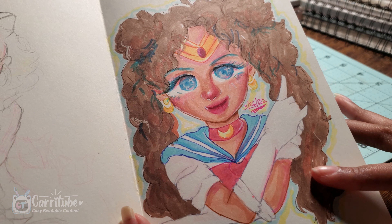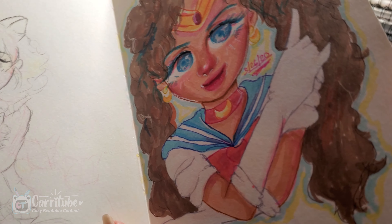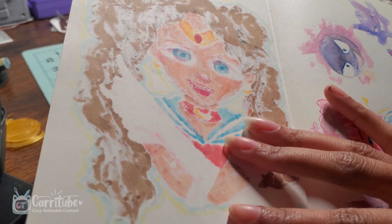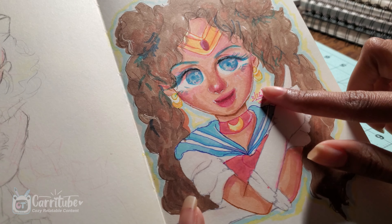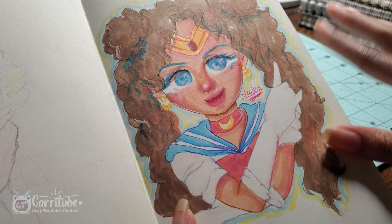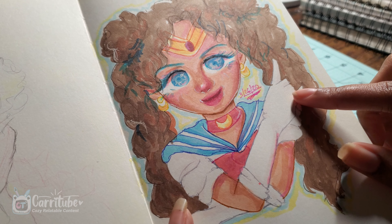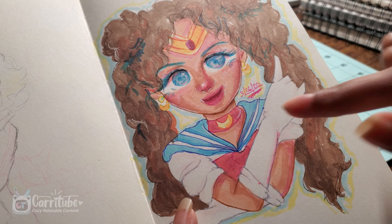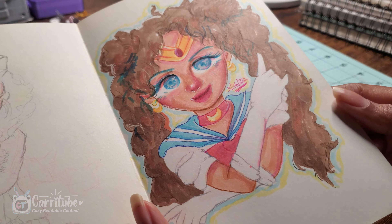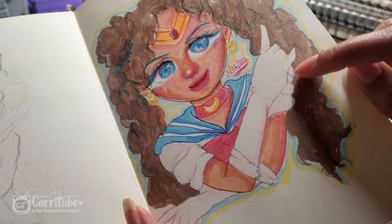I did this one with a marker — I also recorded a TikTok of this. It did bleed through. It's supposed to be Sailor Moon, but I think I was referencing a cosplayer, so Black Sailor Moon. I really like how this turned out. I just didn't know how to shade really well and layer with markers, but I think if I redo this I'll probably do better. The hands, though.